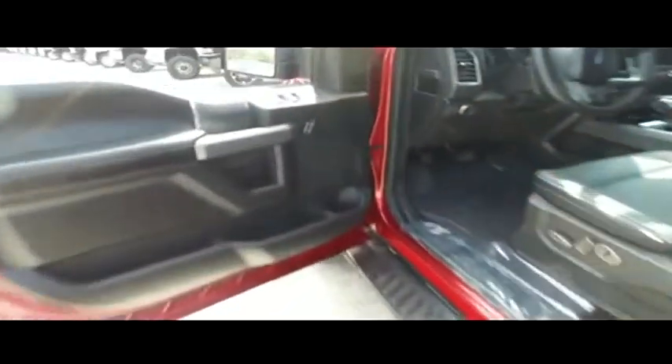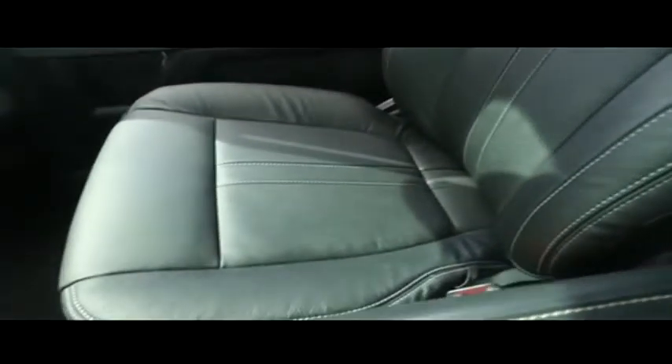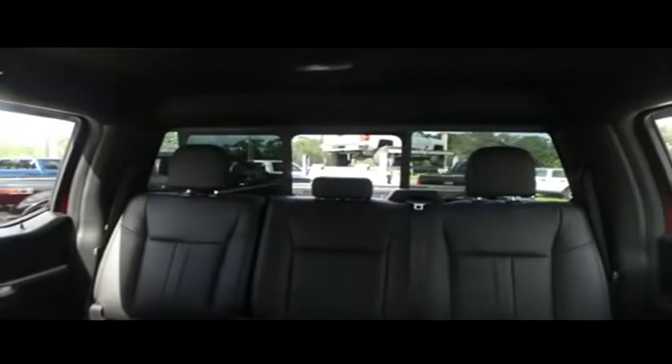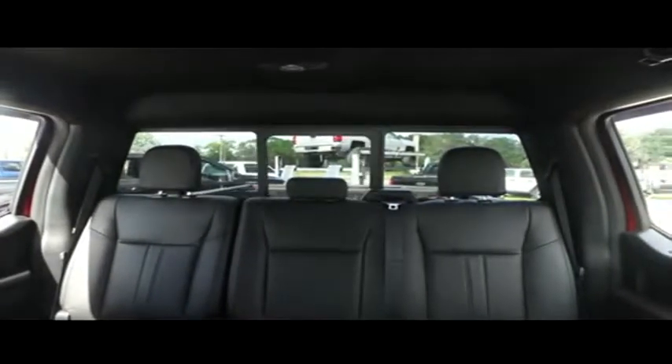Guys, if other dealers aren't going in and out of their vehicles with high-definition cameras, they probably got something to hide. The captain's seat looks good, feels good — and smells good also. You've got your power sliding window to get fresh air in the back of your crew cab.